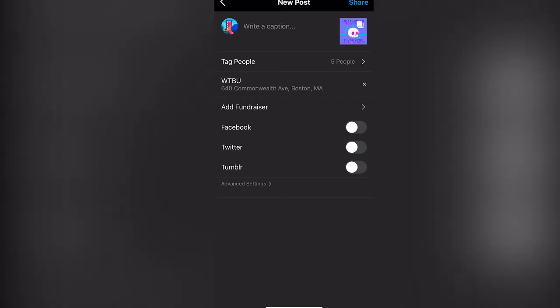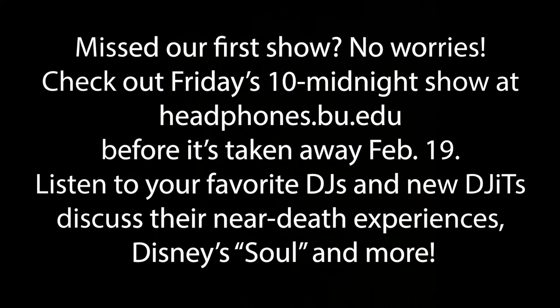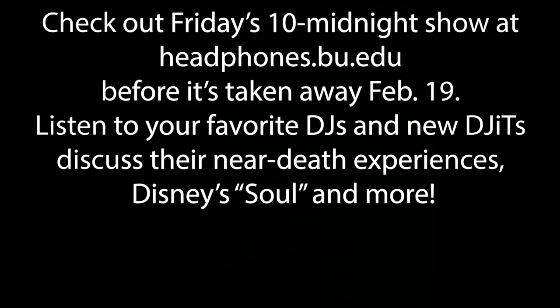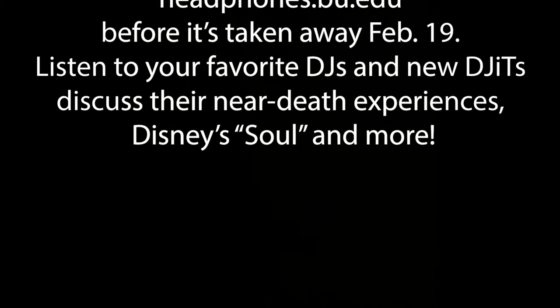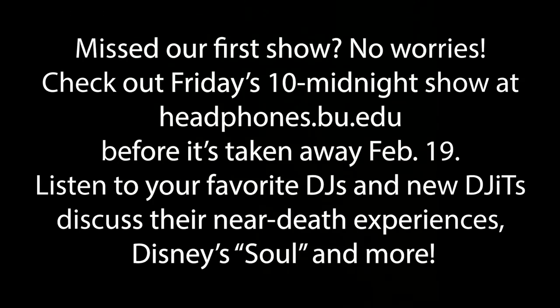Here's what I came up with: "Missed our first show? No worries. Check out Friday's 10 to midnight show at headphones.eu.edu before it's taken away February 19th. Listen to your favorite DJs and new digits discuss their near-death experiences, Disney's Soul, and more." The who is more implied here, but you can look to "our" or "your favorite DJs" to see it's the show itself.